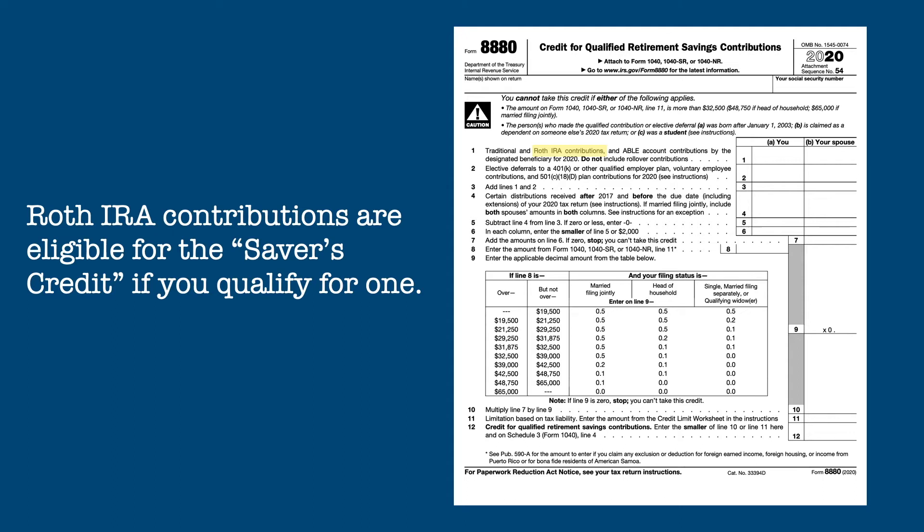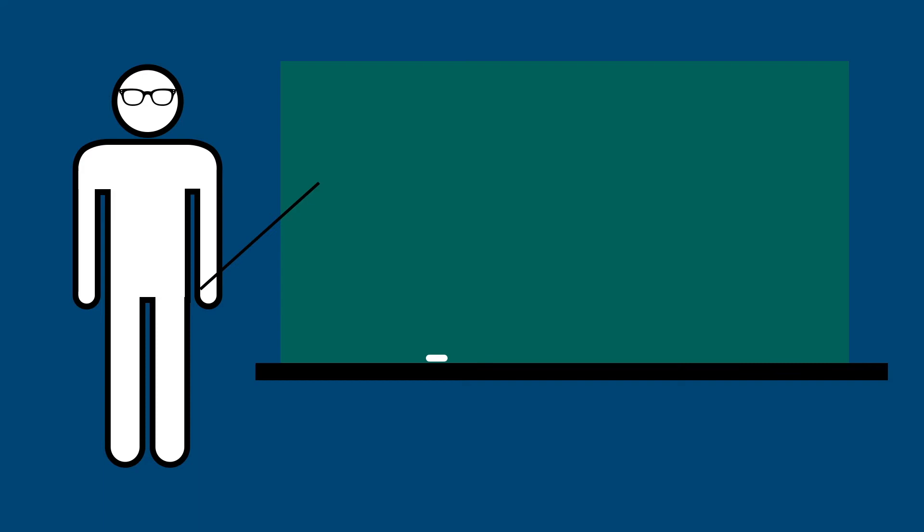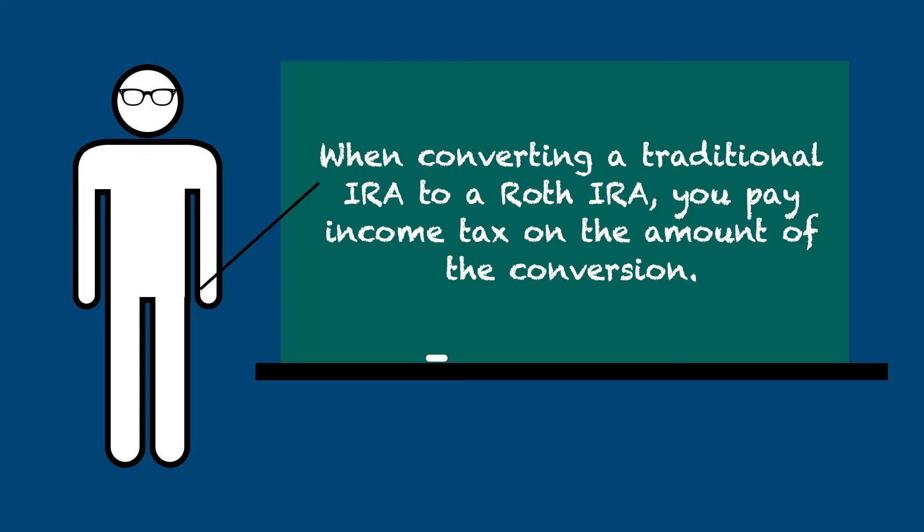You can also convert a traditional IRA into a Roth IRA. When you do that, you must pay tax on the entire balance of the traditional IRA, less any non-deductible contributions you made. However, you won't be liable for any early withdrawal penalty on the distribution.